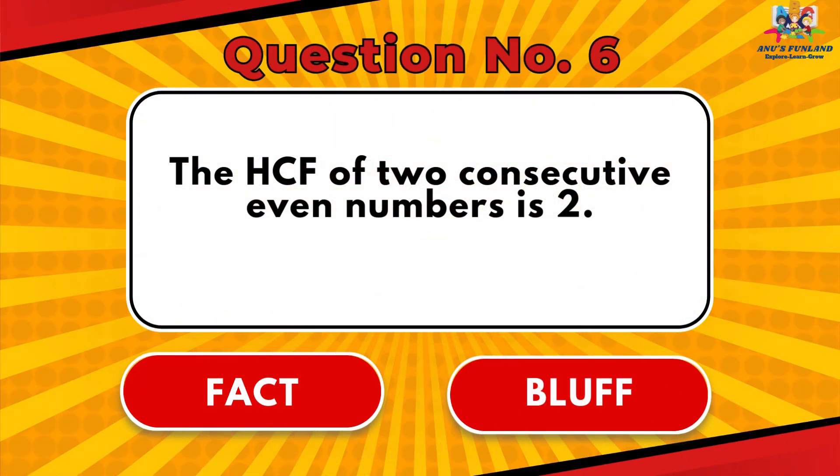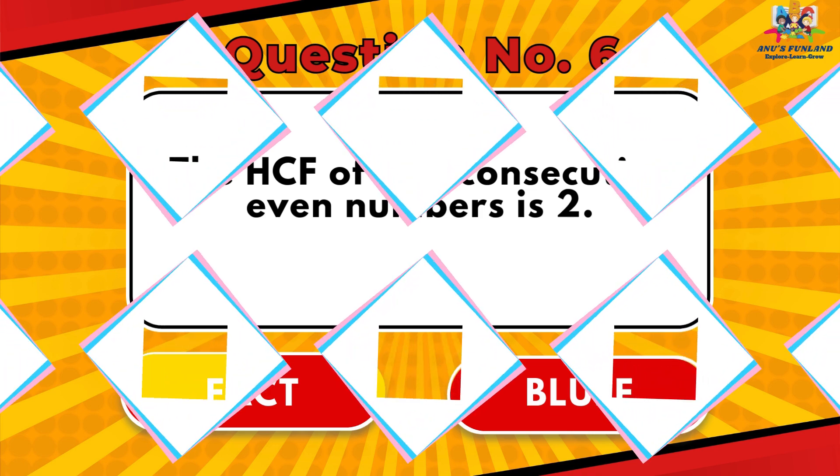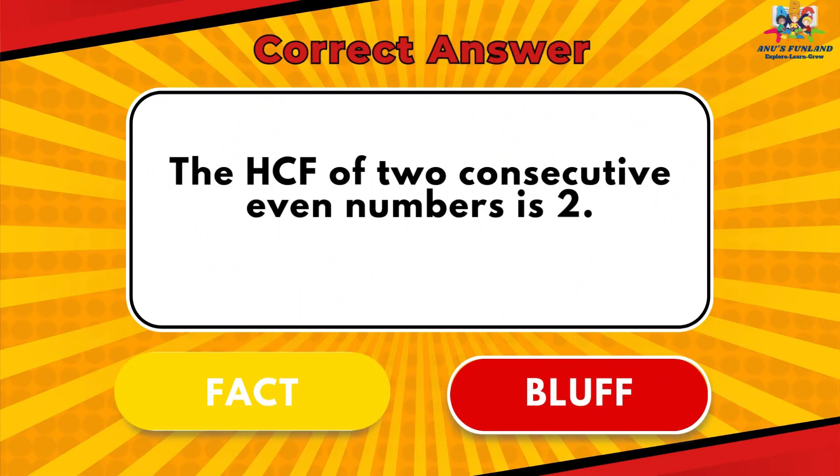Question number 6: The HCF of two consecutive even numbers is 2. The answer is Fact.